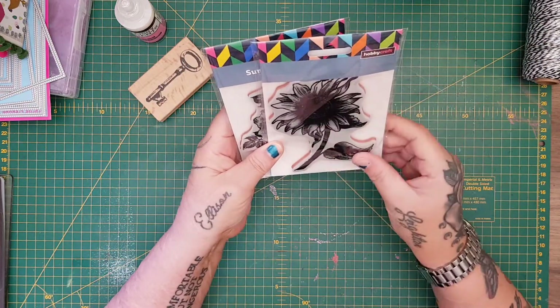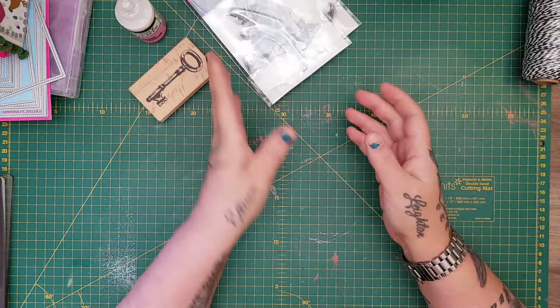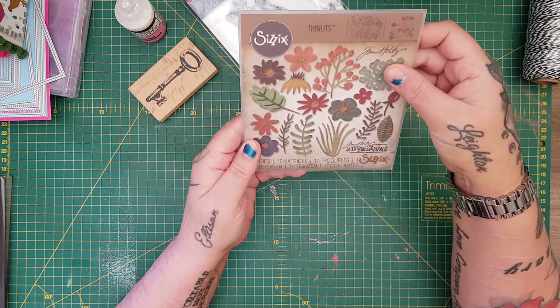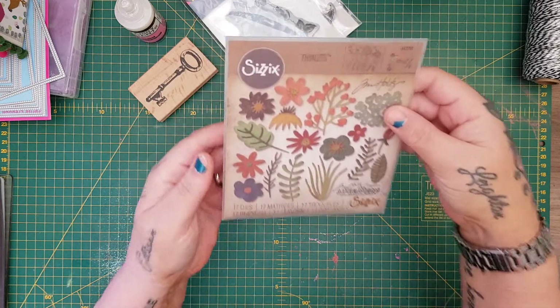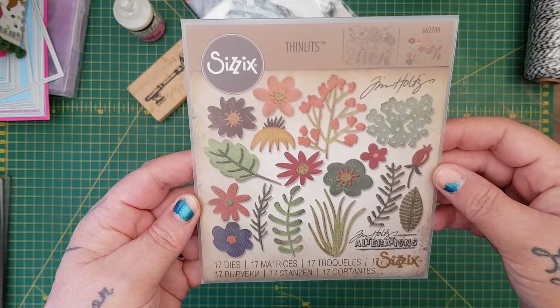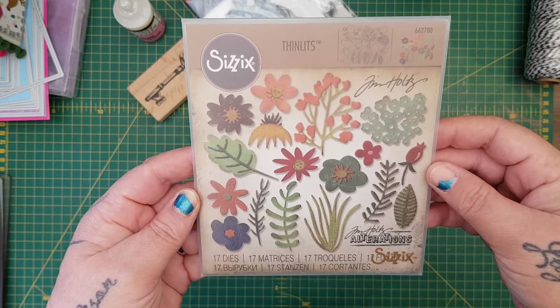I got a sneak peek of these the other day — I got the Sunflower and the Rose stamps from Hobbycraft. Then I picked up these from Hobbycraft — it's the Tim Holtz Sizzix Alterations with all the little dies in it, 17 dies.